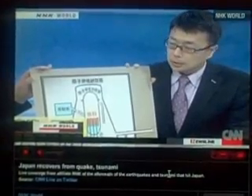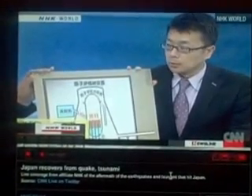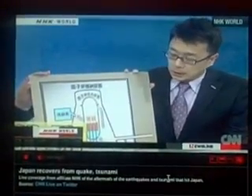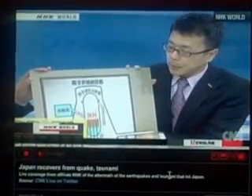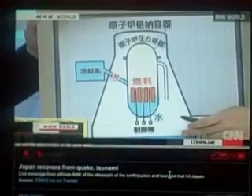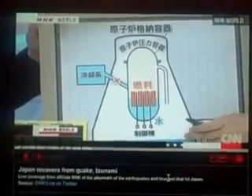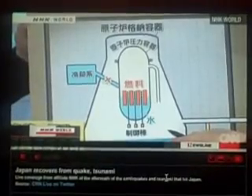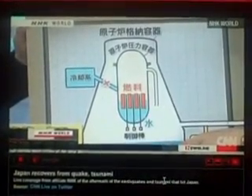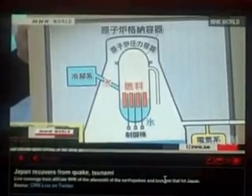The radioactive reading is 965.5 microsieverts, which is quite high. If there is a crack or damage, the high dosage would make it very difficult to repair. How to deal with this situation will be very critical from now on.